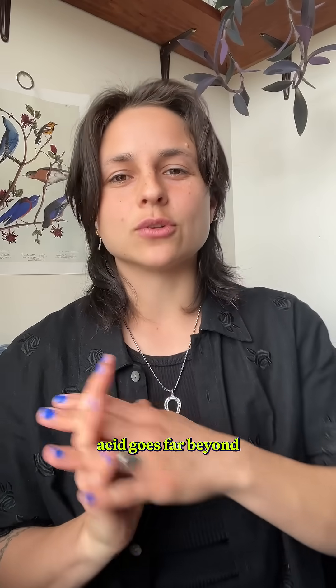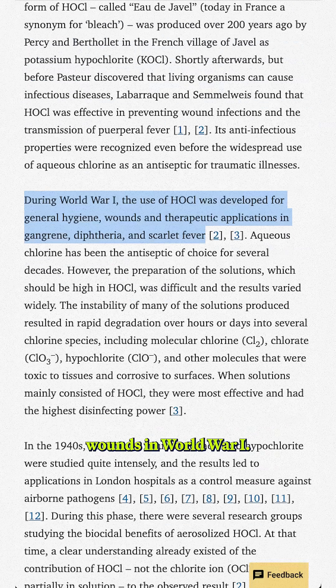But the history of hypochlorous acid goes far beyond the TikTok era. In fact, we've known about it as a disinfectant for around 200 years. They used it to clean wounds in World War I.